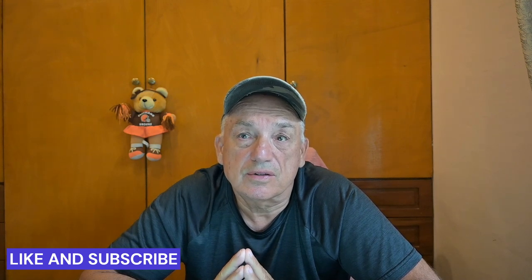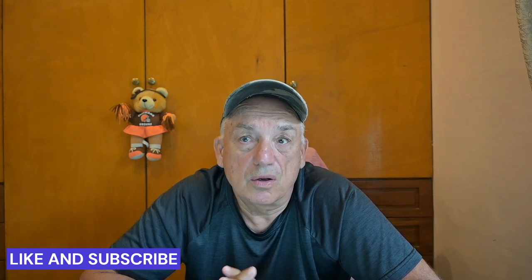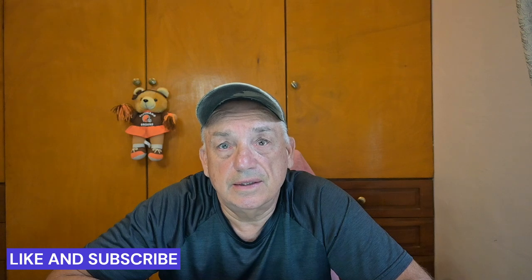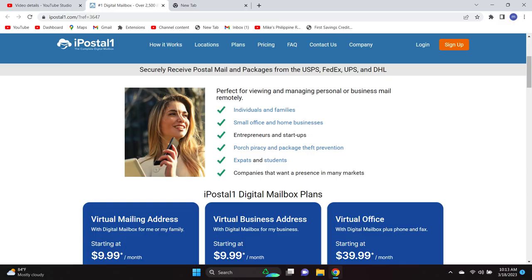Today — and this is what I think is the first thing you should do — set up a digital mailbox. Go to iPostal One, click on the link and it'll take you right to their website where you'll see a couple of videos that explain what the service is and what they offer. One of the first things you have to do is pick out a plan. The prices go from $9.99 up to $39.99. I chose the cheapest plan, $9.99 — $10 a month — and it does everything you're going to need a digital mailbox to do.